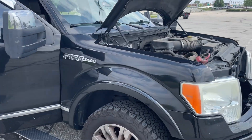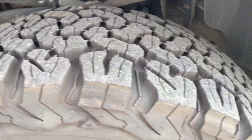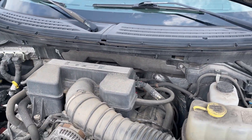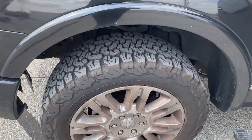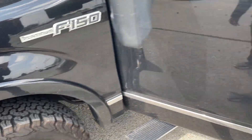2011 Platinum F-150 — good tires, good brakes, drives great, no issues that I could tell. It has the 6.2 V8, which I believe is the same engine that's in the Raptors from 2011 to 2014.